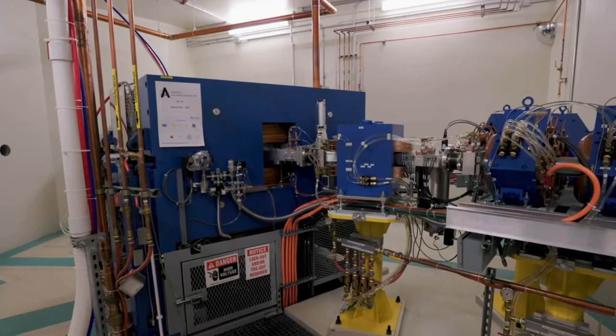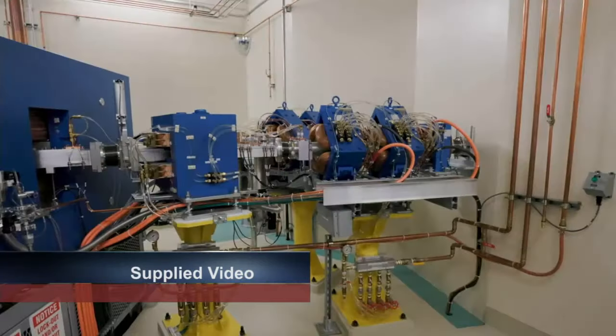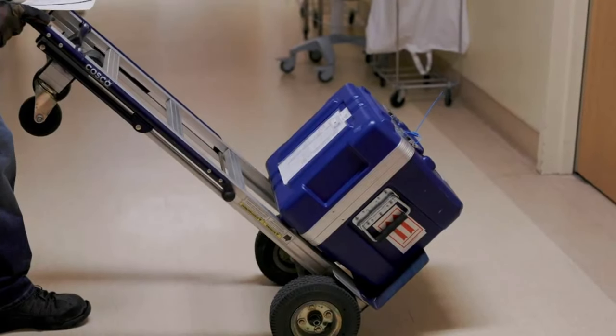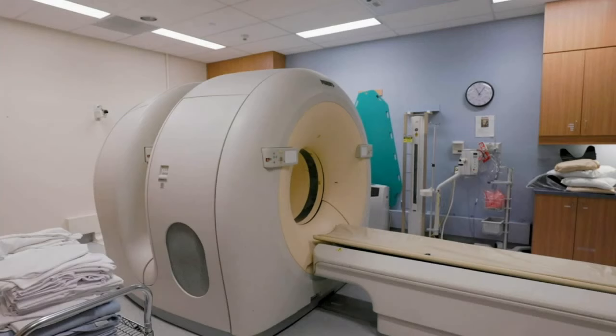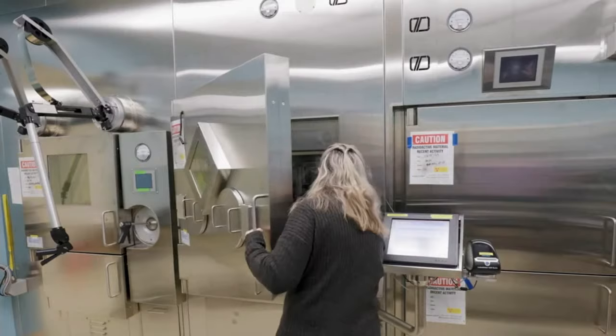It's a long-awaited announcement from the regional hospital and the regional research institute, as locally produced radioactive isotopes are now being sent to the local cancer centre for diagnosing oncology patients. The first isotopes were actually delivered five months ago, but hospital officials held off until now to share the news.